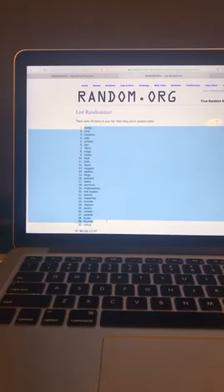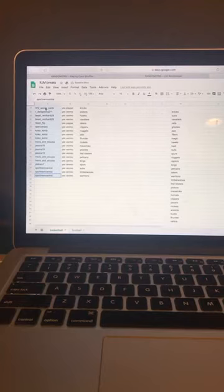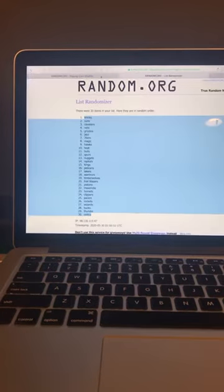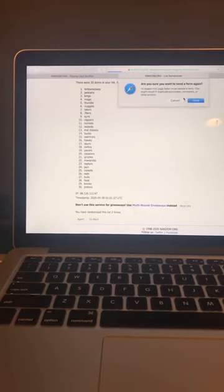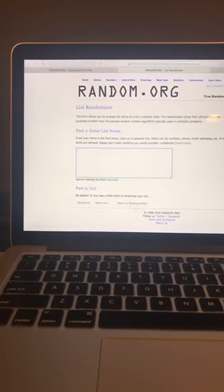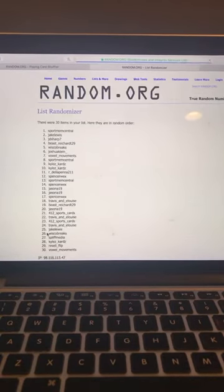Okay, here are the teams. Let's copy them into Excel. Now we're going to do the names. Here are the names — randomize. That's one, two, three, and four. Here are the teams — let's copy them. You'll find out your team right now.